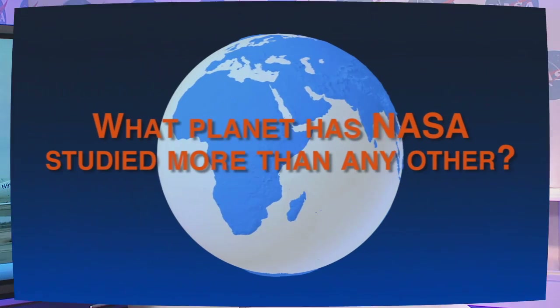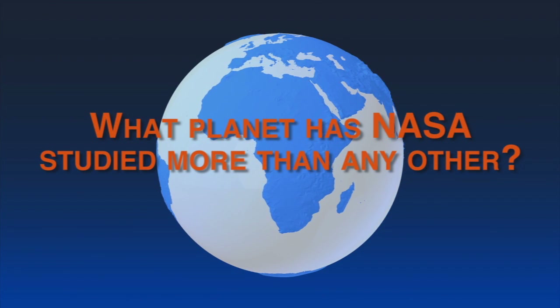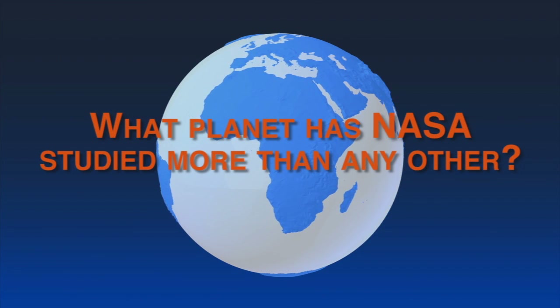That's important science and the team is doing it right. I went out and asked people: what planet in our solar system does NASA study the most? Most answered Mars — but Earth is correct.